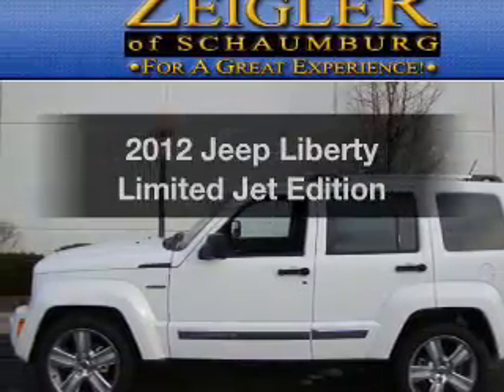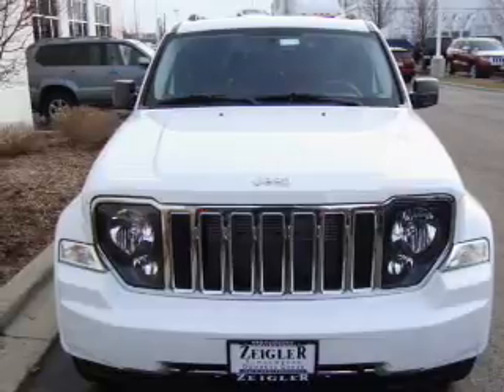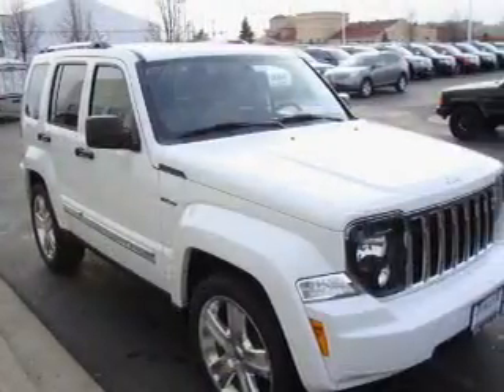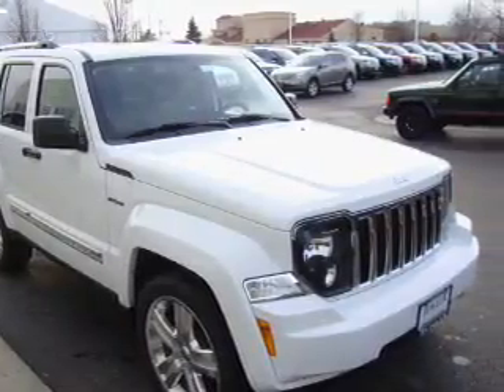Introducing the 2012 Jeep Liberty. If you're looking for a first-rate auto, this one could be yours today. With a reliable six-cylinder engine that responds smoothly to its automatic transmission, the anti-lock braking system will help deliver you safely to your destination.